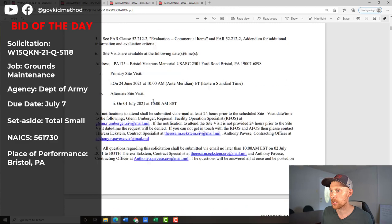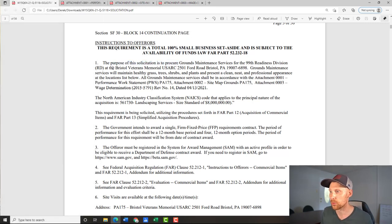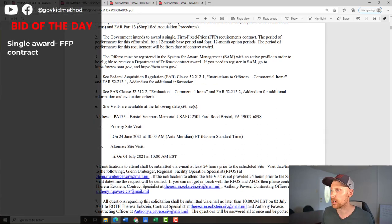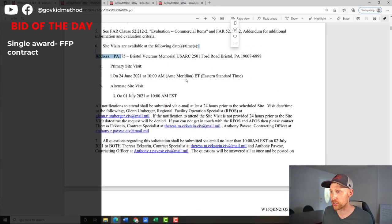They give you items 1 through 12 here. The purpose of the solicitation is for ground maintenance at the Bristol Veterans Memorial U.S. Army Reserve Center — USARC. If you're in this area you probably know exactly where this is. NAICS code 561730. It's a single award going to one company, firm fixed price — meaning they award a dollar value, if you do it for less that's good for you, they won't take the money back. But if you go over and lose money, you can't go back to the government and ask for more. Firm fixed price is the most common contract type you'll see.